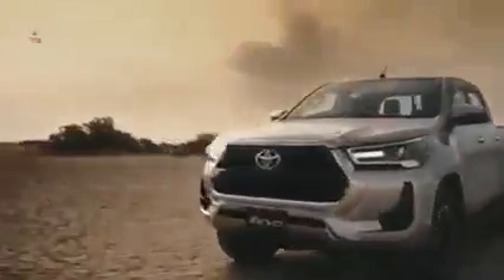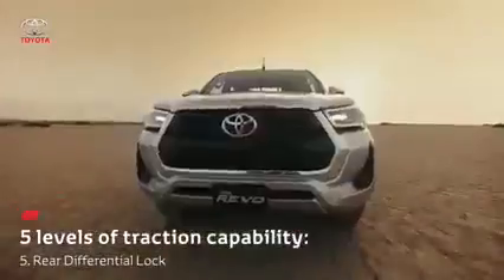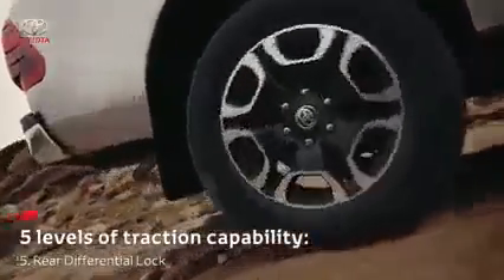In the last step, the driver can engage the rear differential lock, which is effective in conditions when one of the rear wheels is not gaining sufficient traction.